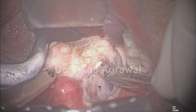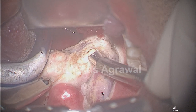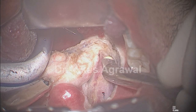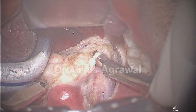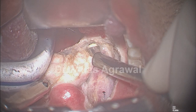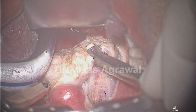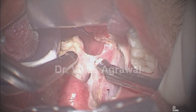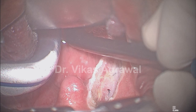I will not leave a lot of tonsil tissue behind because that will lead to foreign body sensation later. At the same time, I have not exposed the tonsillar artery, and I am coagulating that area — and that's the dissection of the tonsil. That's the lingual tonsil; I need not remove that. So that's the tonsil part over.